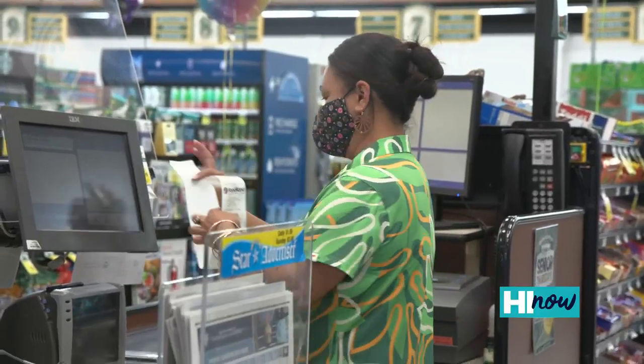Kamale, how long have you been working at Foodland? I've been here about two years now — just made two years in October. Congratulations. We're celebrating 75 years. How do you feel about the new uniform? It feels amazing. I love it. It feels great. What do you think about the design?